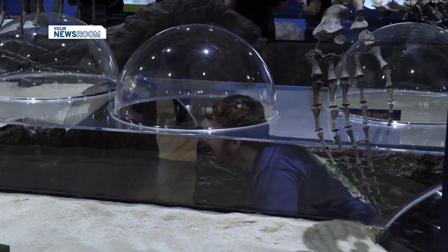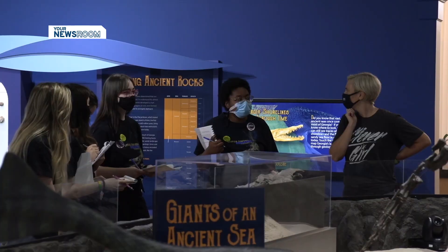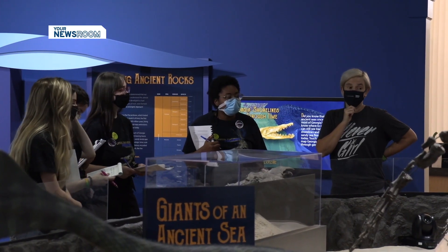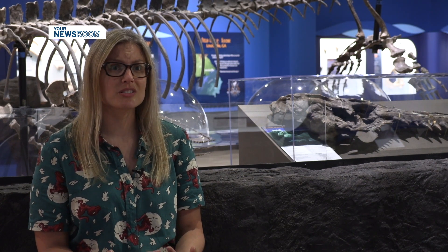Since it opened in 1982, the museum has been dedicated to providing students and members of the community an opportunity to learn about the physical and cultural history of Southeast Georgia. It provides a really unique opportunity for students on this campus to come to a museum that focuses specifically on coastal plain Georgia, so they get to learn about the people and the organisms that lived in this area in the past.